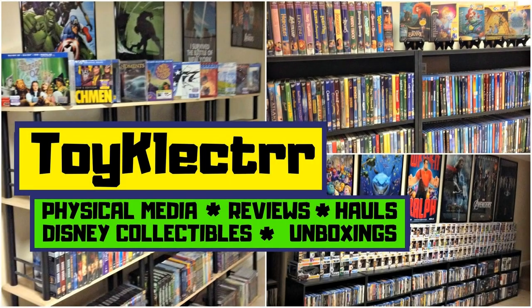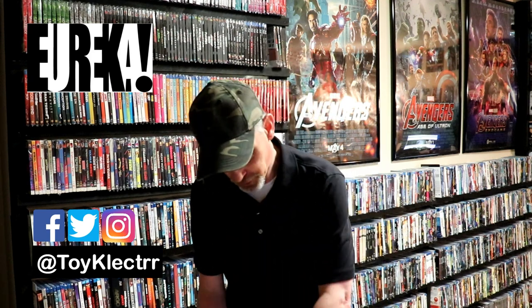Hey, Tony here. Today we're doing an unboxing from Eureka Video, so stay tuned. This is a package I've been waiting for from Eureka Video out of the UK. I did receive the package today, so I wanted to take time to open it up for you and show you what I got.